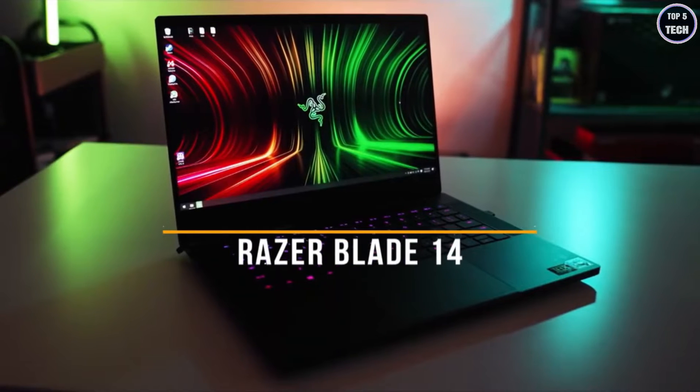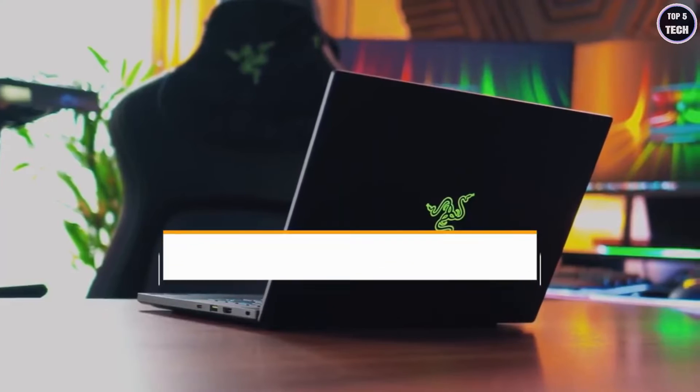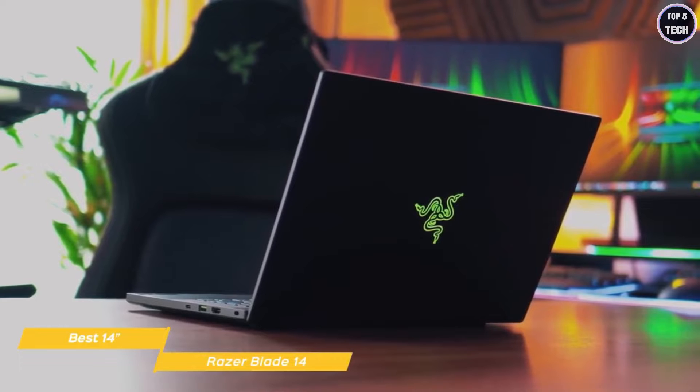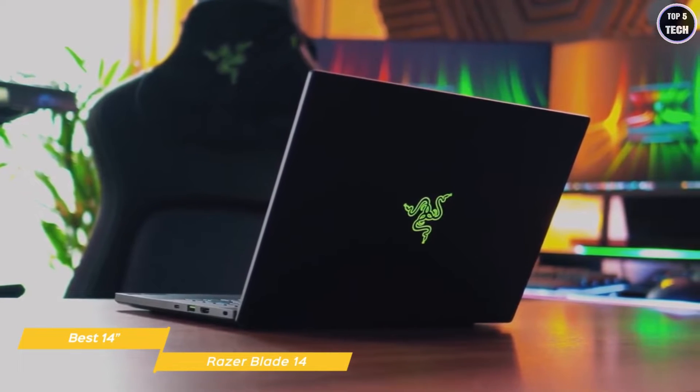First up, the Razer Blade 14, our pick for best 14-inch gaming laptop. The Razer Blade 14 brings a premium build, super portability, and AMD CPU power to a size and component sweet spot that makes it the best 14-inch gaming laptop available right now.